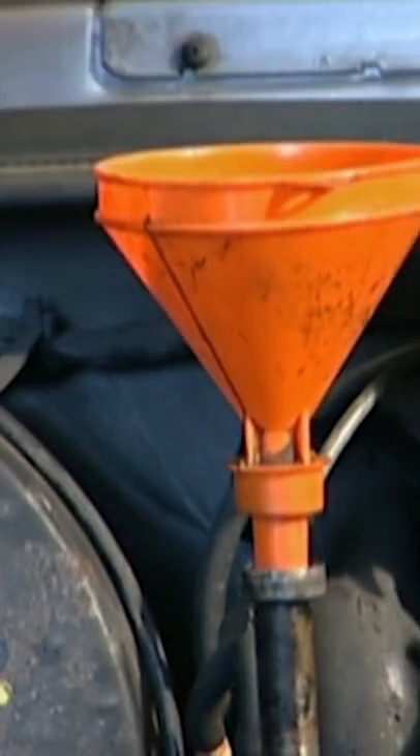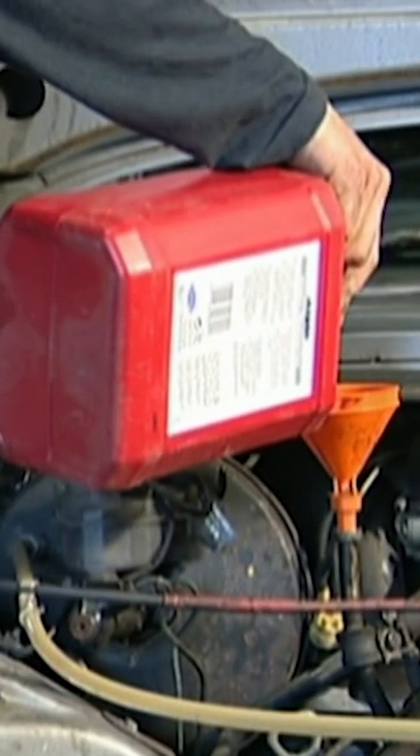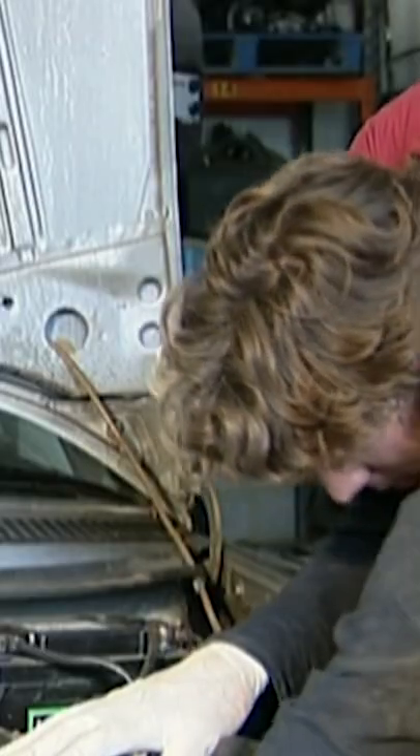Automatic transmission fluid is essential for the Merc's smooth gear changing. It's just a matter of filling the reservoir and then selecting each of the gears in turn. By the way, overfilling this will damage the system, so only put in a bit at a time.